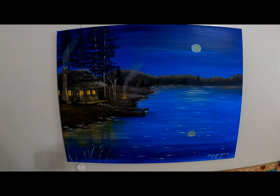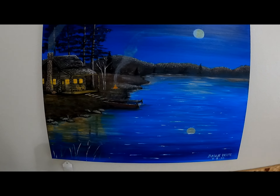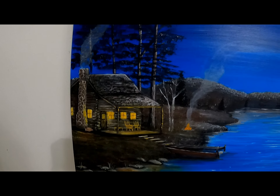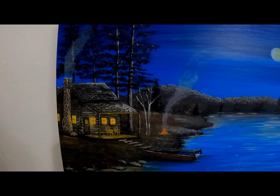This is a log cabin on a lake painting with the moon and the light shining. This looks peaceful to me — that's where my heart wants to be right now.